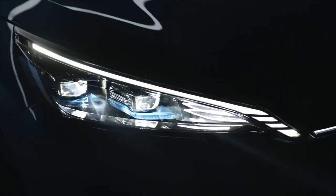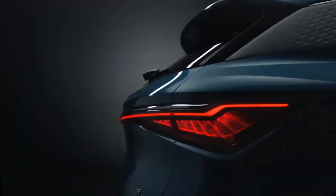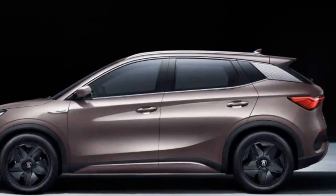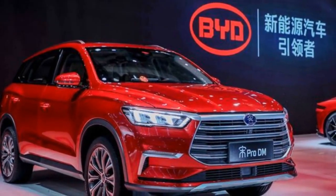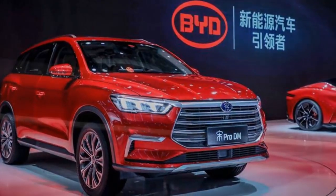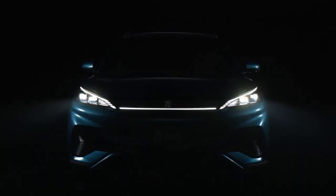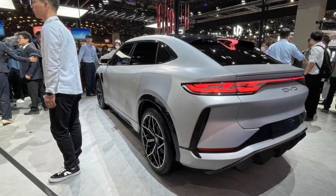3. Range and Charging. One of the standout features of the 2024 BYD Yuan Plus is its remarkable driving range. The vehicle is capable of traveling approximately 300 miles on a full charge, thanks to its high-capacity battery and energy-efficient powertrain. This extended range reduces range anxiety, making the Yuan Plus a dependable choice for daily use and road trips. Charging is a hassle-free experience — it supports fast-charging capabilities, allowing the battery to reach 80% in just 30 minutes.